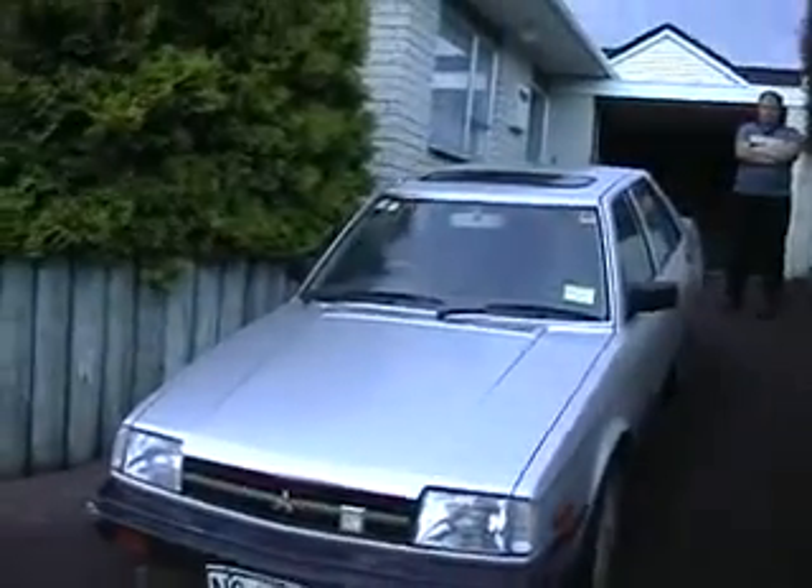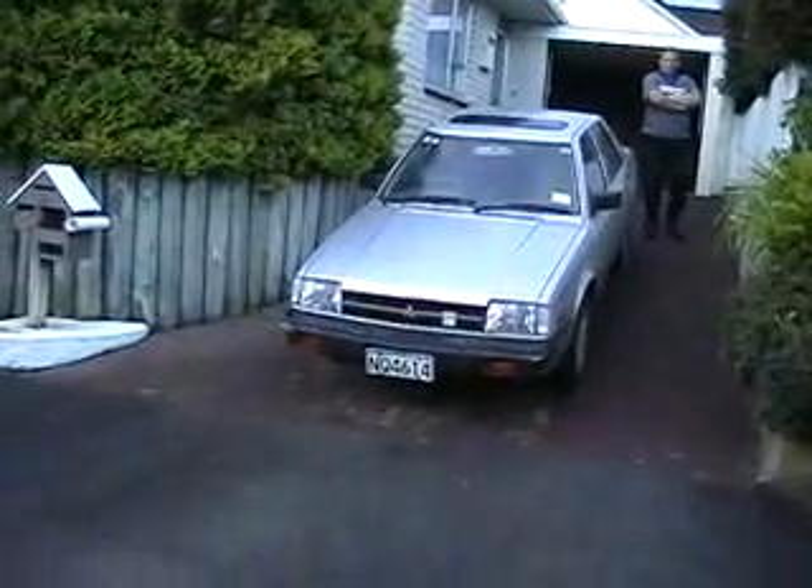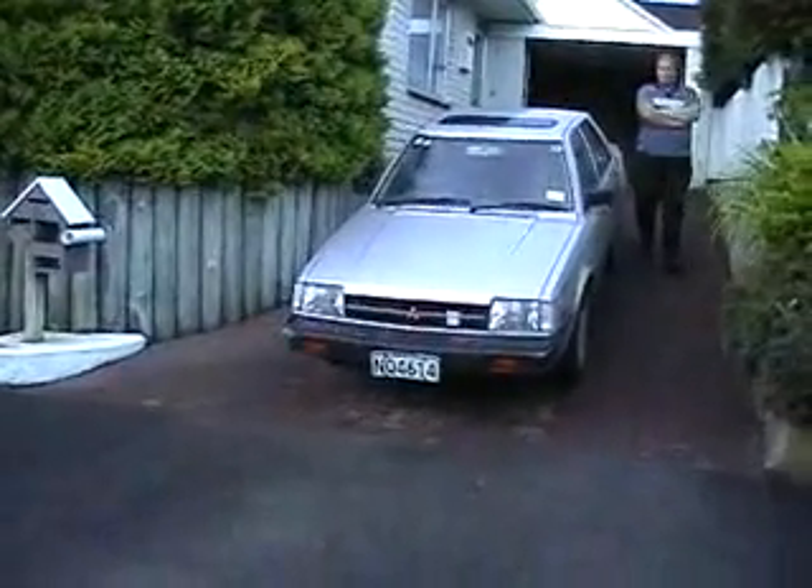Unfortunately this is as far as we've got it up the drive. It's a lot steeper than it looks. I'm going to need a group of ten people or so to get it up the drive.